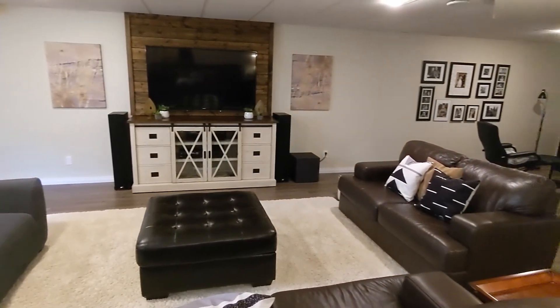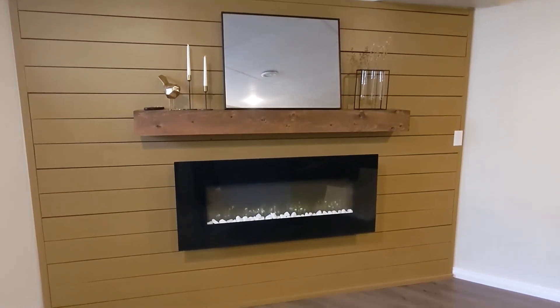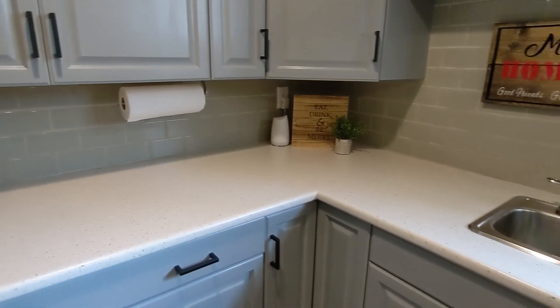Setting the tone down here, you've got an electric fireplace on this nice feature wall. In this corner you've got a wet bar — a sink, fridge, tons of cabinet space — and you've actually got consistent countertops throughout this whole house, which is a really nice touch.